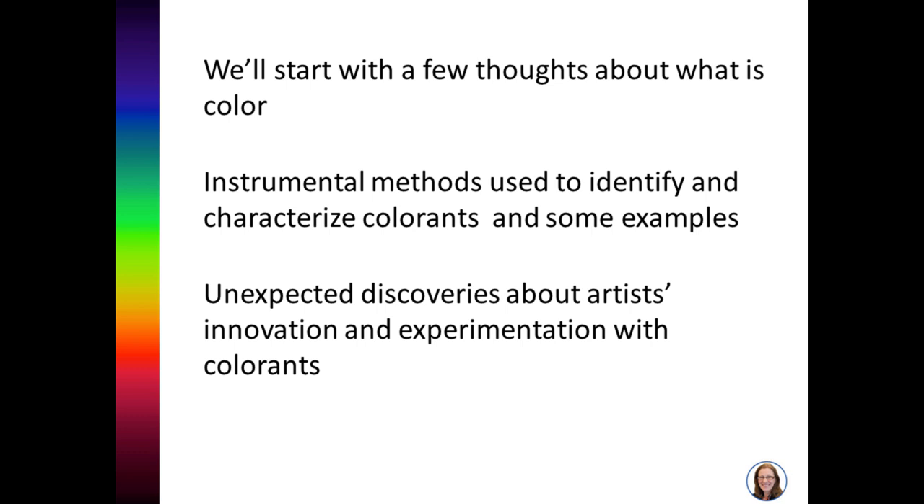We'll start with a few thoughts about what color is, then move on to the instrumental methods we use to identify and characterize colorants, along with some examples of materials we've found. We'll focus on unexpected discoveries about artists' innovation and experimentation with colorants.